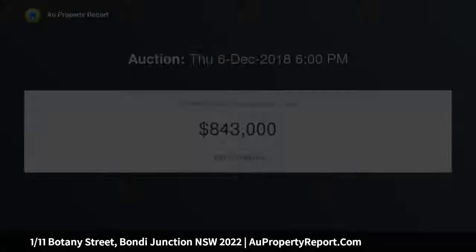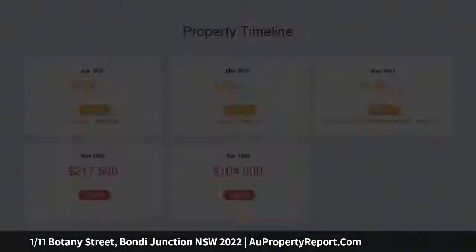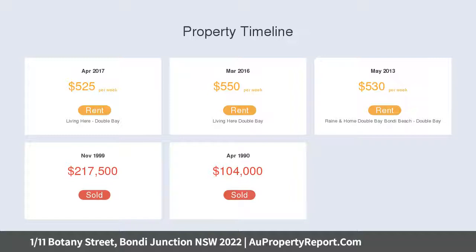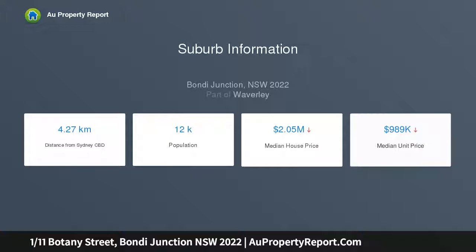Its freshly schemed interiors feature a chic contemporary flavor and are complemented by classic deco features, with a rare eating gas kitchen including dishwasher and stylish splash back with down lighting and ample cupboard space, bright and airy living area and a large sunlit main bedroom, set in a beautifully maintained art deco block of 12.